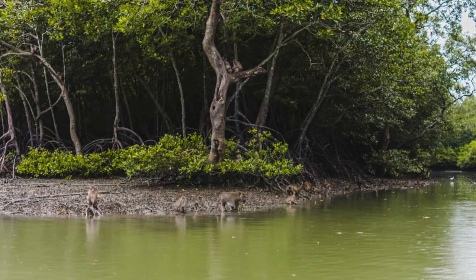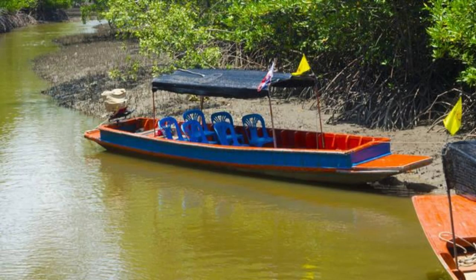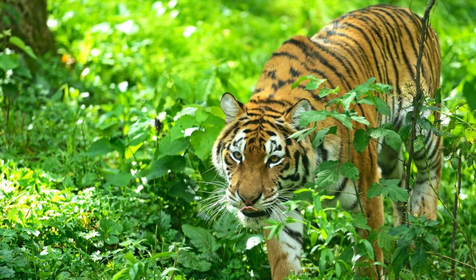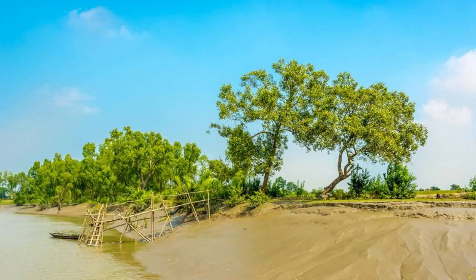Sundarbans Mangrove Forest. Our journey begins at the Sundarbans Mangrove Forest, the largest mangrove forest in the world and a UNESCO World Heritage Site. Explore its dense mangrove swamps, winding waterways, and unique ecosystem. Encounter diverse wildlife, including the iconic Bengal tiger, and cruise along the forest's rivers and creeks, marveling at the beauty of its natural landscapes and abundant bird life. The Sundarbans is a sanctuary for nature lovers and a symbol of Bangladesh's ecological diversity.